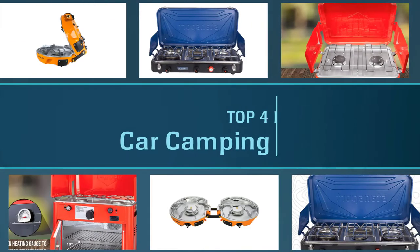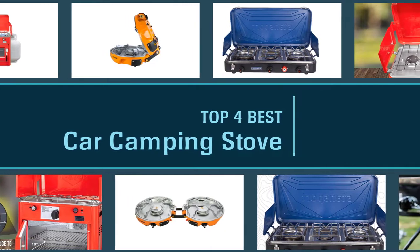Here are the four best car camping stoves, so let's get started.